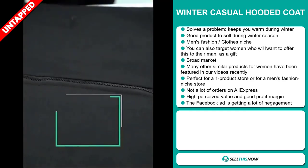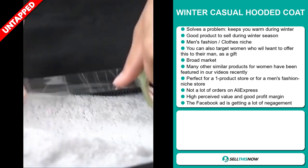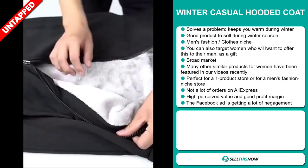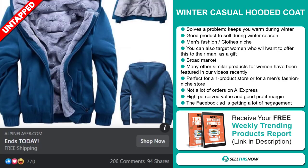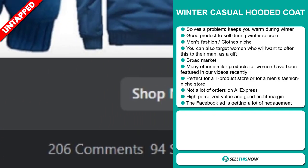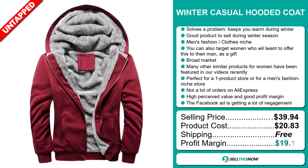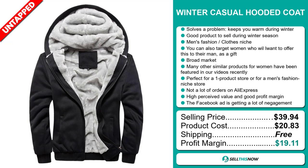It's perfect for a one product store or for a men's fashion niche store. We also think that this item has a lot of untapped potential — so far there haven't been many orders on AliExpress, so you can definitely take advantage of this. This item has a high perceived value, it will give you a good profit margin, and the Facebook ad is getting a lot of engagement. The selling price for the Winter Casual Hooded Coat is $39.94, whereas the product cost is only $20.83. Shipping is completely free, so you're looking at a very good profit margin of $19.11.